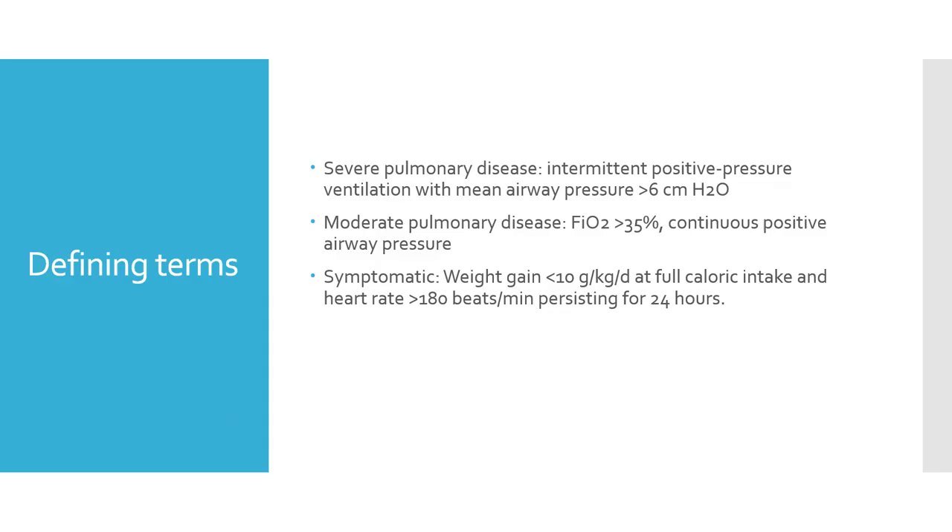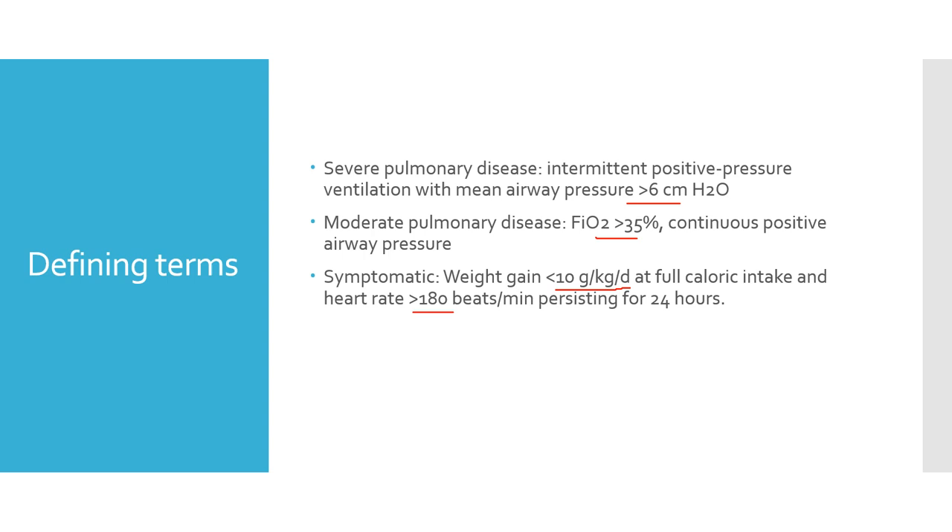Severe disease is defined as any invasive ventilation with a MAP of more than 6. Moderate disease requires FiO2 of more than 35% or non-invasive ventilation. Symptomatic anemia is defined as inadequate weight gain (less than 10 g/kg/day at full caloric intake) with tachycardia persisting for more than 24 hours.